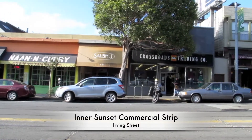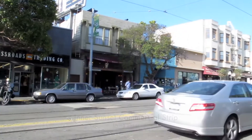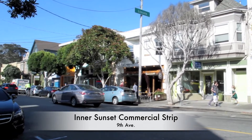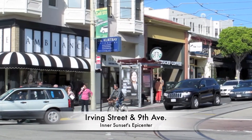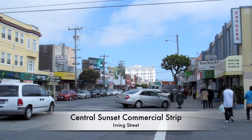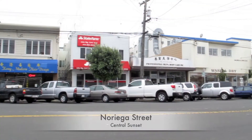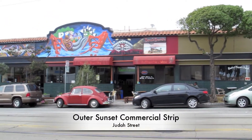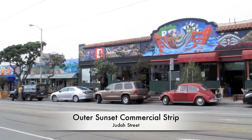Irving Street and 9th Avenue are considered to be the main commercial strips of the Inner Sunset, where you can find numerous restaurants and shops. The intersection of these two streets is the epicenter of the neighborhood and the heart of all activity in the area. The Central Sunset's main commercial drag is Irving Street from 19th Avenue to around 27th Avenue, as well as some sections of Noriega Street. Judah Street, between 44th Avenue and La Playa Street, is considered to be the major commercial corridor of the Outer Sunset.